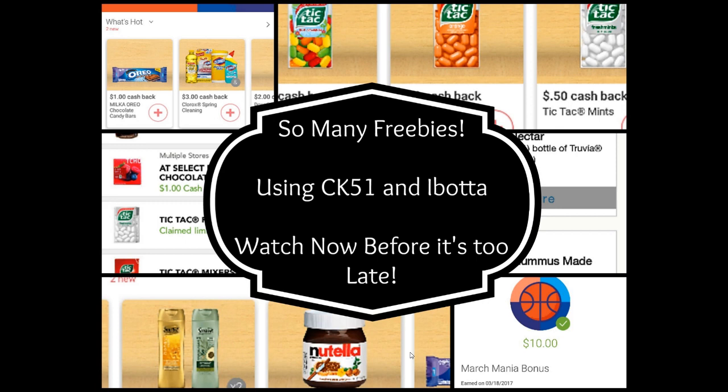If you don't have Checkout 51 or Ibotta, you need to download these. If you want, you can join my team — I have a rather large team so bonuses come a lot quicker. I also did a full tutorial and a complete breakdown of current offers available at Walmart. I personally had a $41.13 moneymaker, though I can at least guarantee you about a $9.50 moneymaker — very good deals.